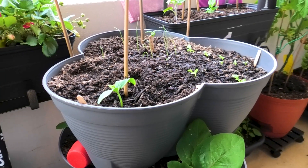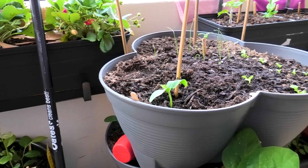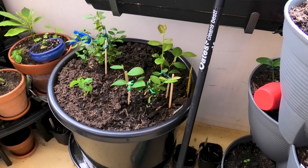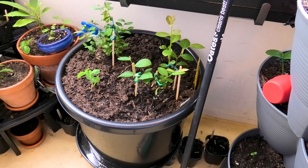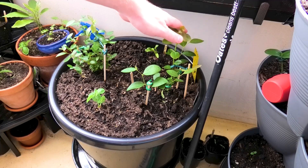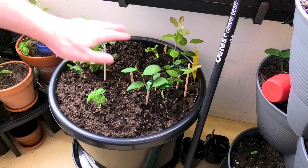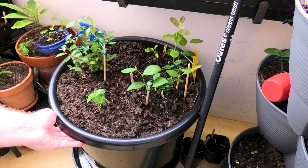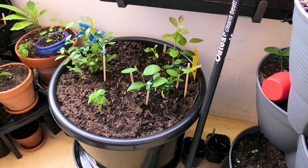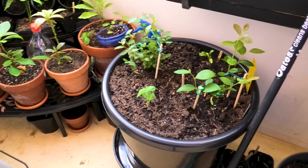Just next to the stack of pots I've got some other things — these all have wheels on them so I can move them around depending on where the sun is. The star of the show in this big pot is two blueberries — two different types, and hopefully they'll cross-pollinate. While they're growing I've also got a snow pea and a silver beet in there.